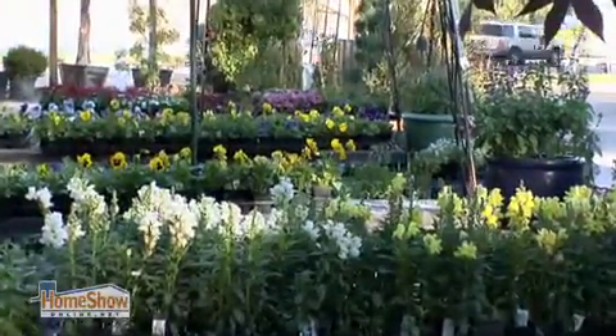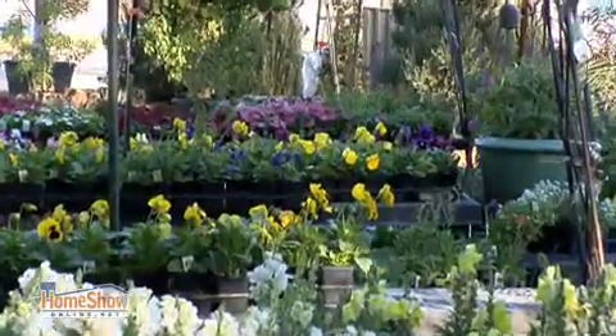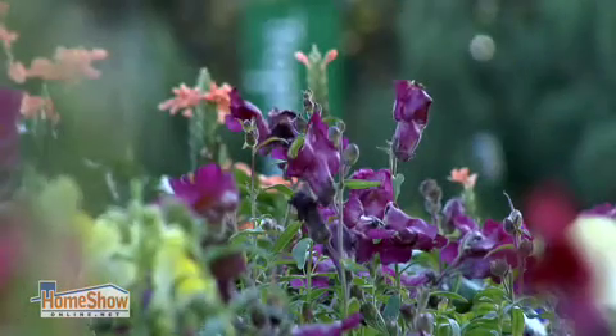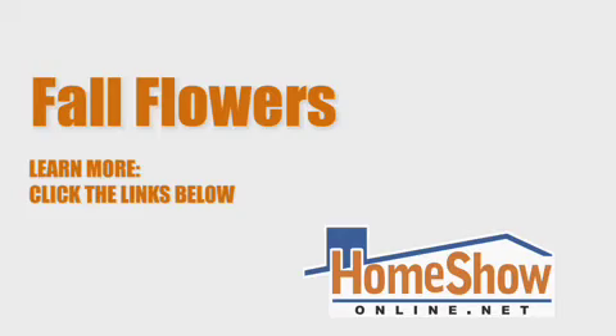Even though we're just planting these bedding plants now, they should last all winter long and into the spring. When the weather warms up, most of them will start to fade — probably around April, most of these will be done and it'll be time to go on to the next planting. The color and smells of fresh flowers adds to any holiday. To learn more, click the links below. For Home Show Radio, I'm Tom Tynan.